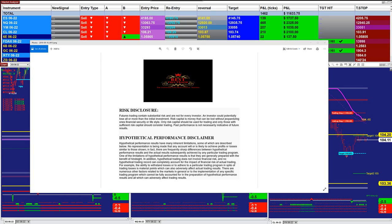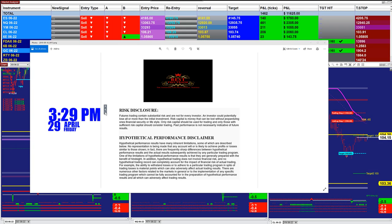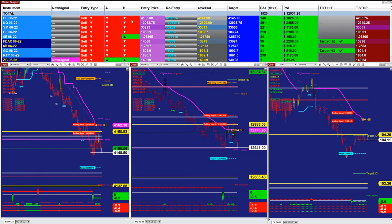Good day everyone and welcome. Before we start, we have a disclosure: please be aware of risk in future trading. Right now it is 3:29 PM, 29th of April, Friday. Before we show the other auto trades, I want to show the market analyzer.